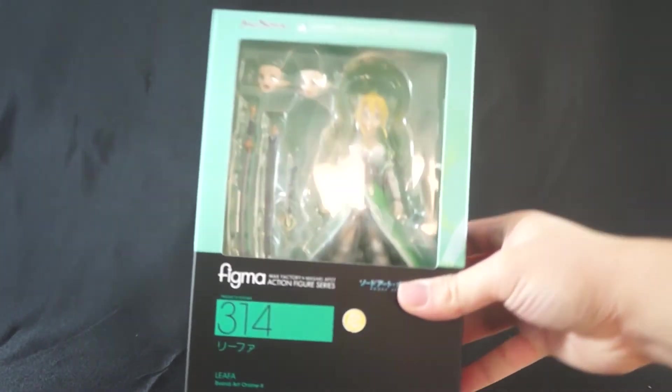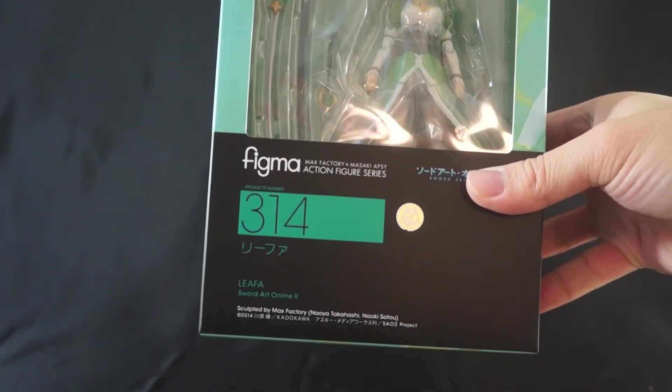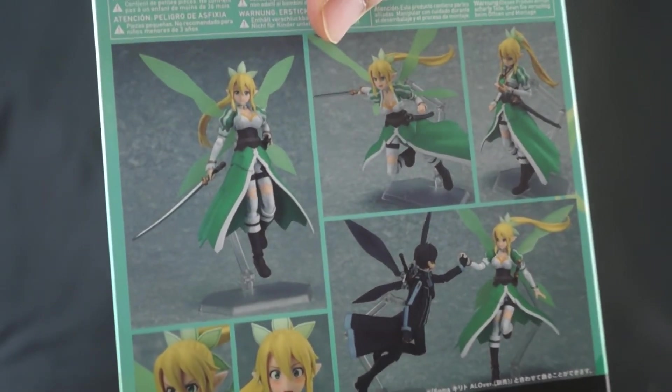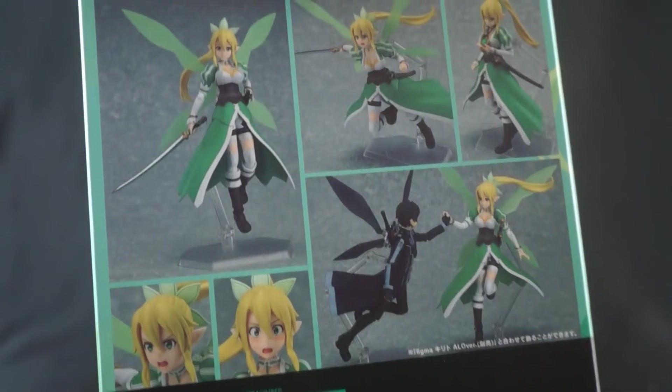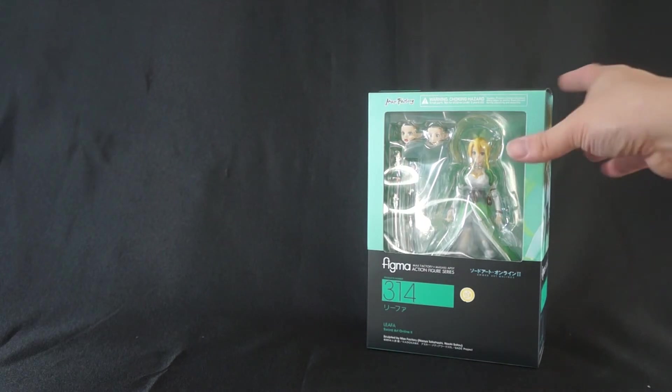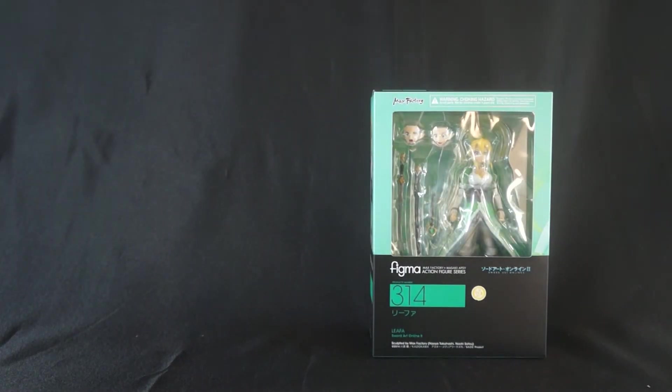The first one I'm super excited about — it is none other than Leafa, Figma number 314, from Sword Art Online. As you guys know, I love SAO and I've been collecting this line since the very beginning. It's 2017 and we finally get a Leafa figure — hey, better late than never! A review of her will be going up soon so stick around for that.